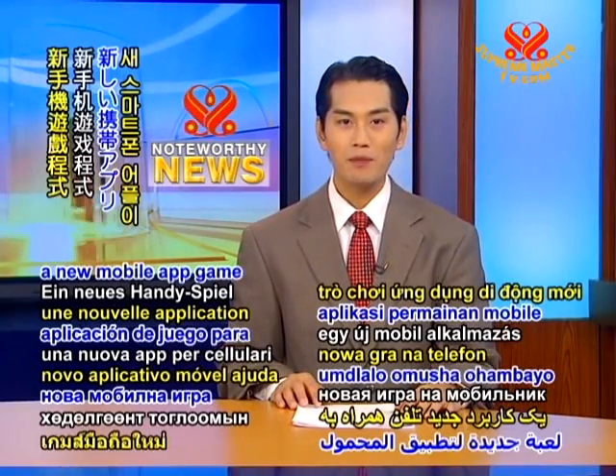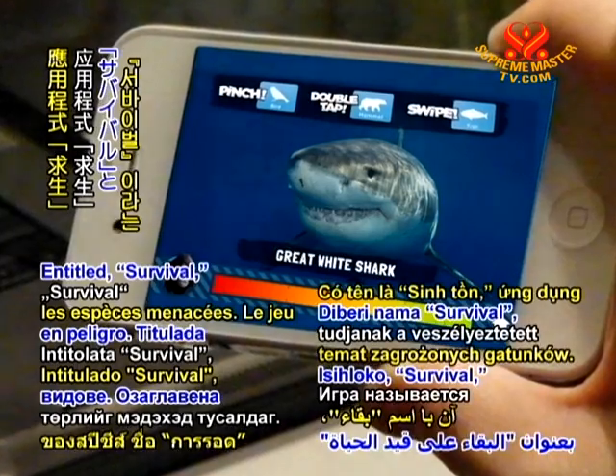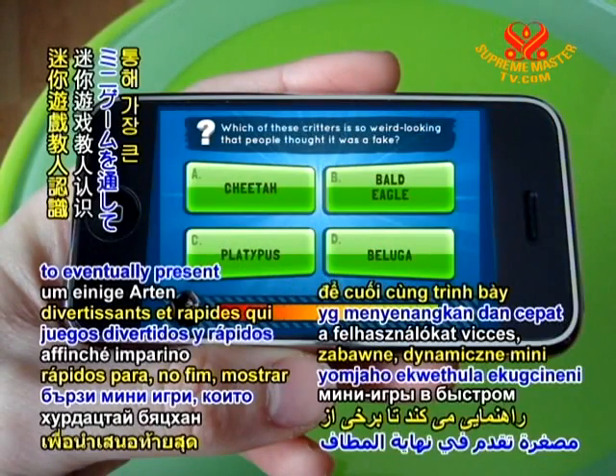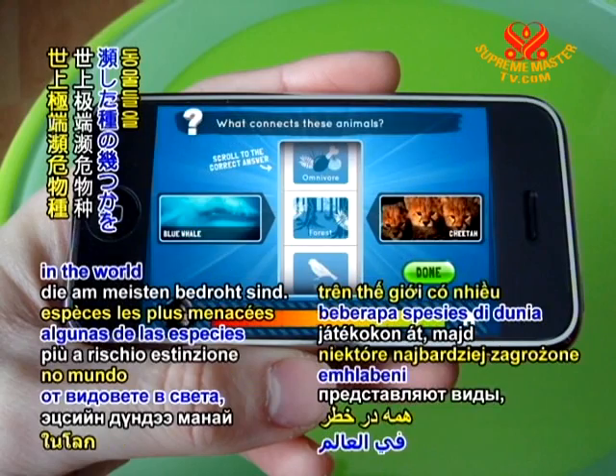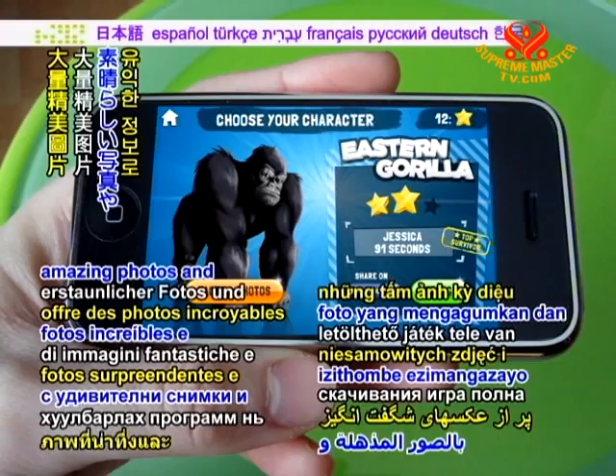In technology news, a new mobile app game helps players learn about endangered species. Entitled Survival, it guides users through fun, fast-paced mini-games to eventually present some of the species in the world who are most at risk. The free downloadable app is filled with amazing photos and fascinating information.